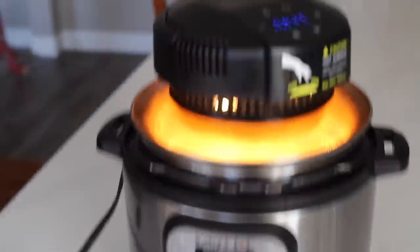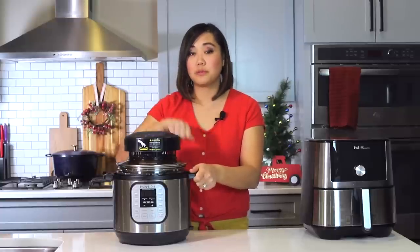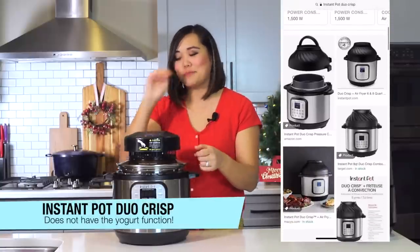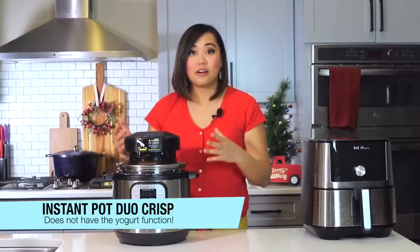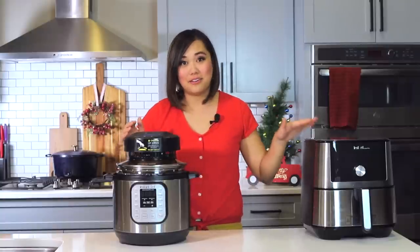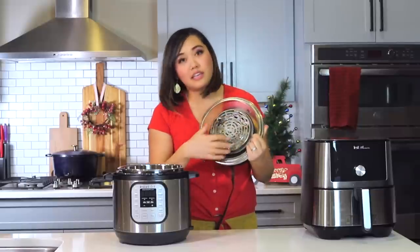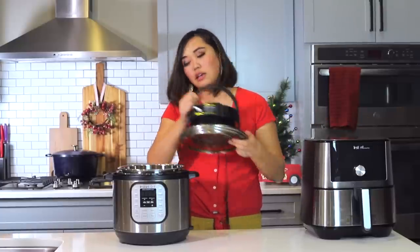Next we're going to talk about the pressure cooker air fryer lid. This is a product you can purchase separately, or if you buy the Instant Pot Duo Crisp it comes with it — that bundle includes the Instant Pot pressure cooker, the pressure cooker lid, and this air fryer lid, which kind of looks like a Chinese dumpling. As I said, this is not the Instant Pot brand, but air fryer pressure cooker lids sold by many different manufacturers are the same concept, so I'm going to share my thoughts on the concept of the lid versus a standalone air fryer.